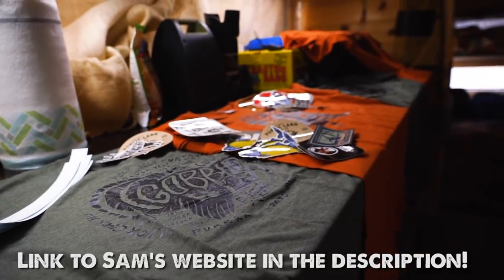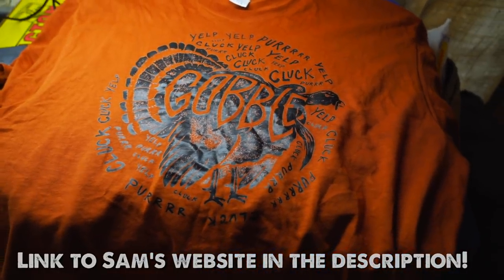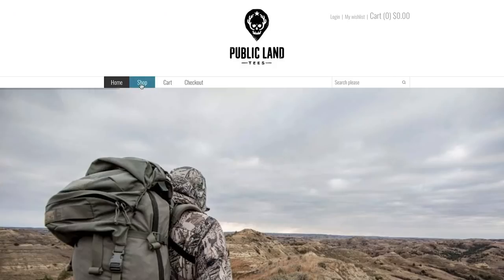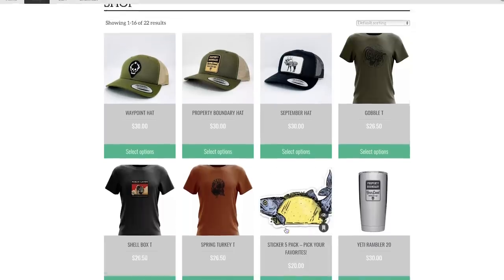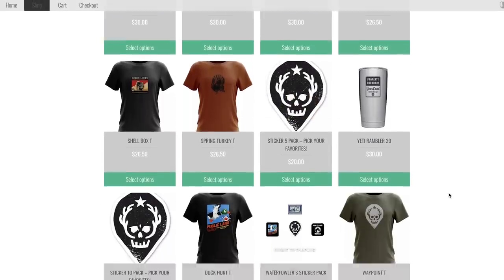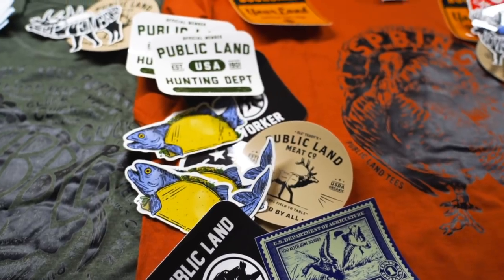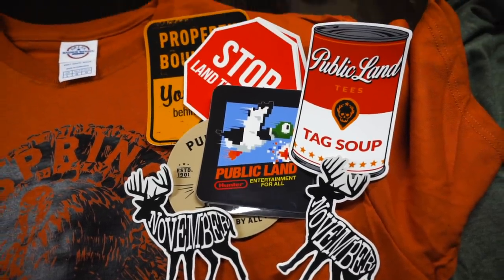If you'd like to help support the bus and the bus project, I have a company called Public Land Tees where five dollars from every shirt, hat, or cup sold goes back to conservation. All spring, the turkey shirts will send five dollars to the National Wild Turkey Federation, but we give to organizations across the board. We've also got sticker designs, hats, shirts, cups — basically everything over at publiclandtees.com. A portion from every sale goes back to conservation, helps keep me on the road, pays for a little diesel — overall a win-win for everybody.